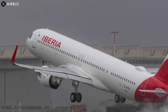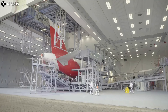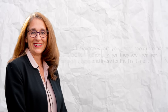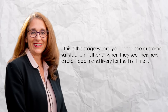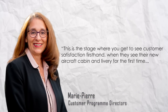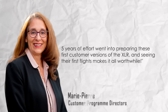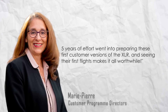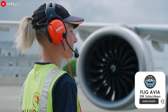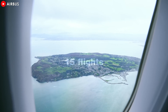Once the aircraft makes its way through the flight line, there is an industrial handover and the aircraft moves to a delivery center. The customer arrives on-site to complete the technical acceptance process and the title transfer. This is the stage where you get to see customer satisfaction firsthand, when they see their new aircraft cabin and livery for the first time, explains Marie-Pierre. Five years of effort went into preparing these first customer versions of the XLR, and seeing their first flights makes it all worthwhile. Over the years, Airbus has implemented major upgrades and modifications to all of its passenger aircraft products in the spirit of continuous improvement to increase their capabilities and value to airlines.